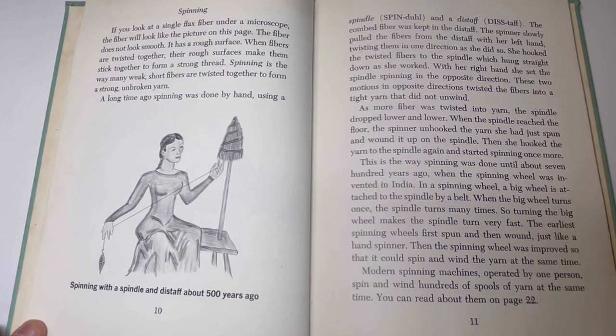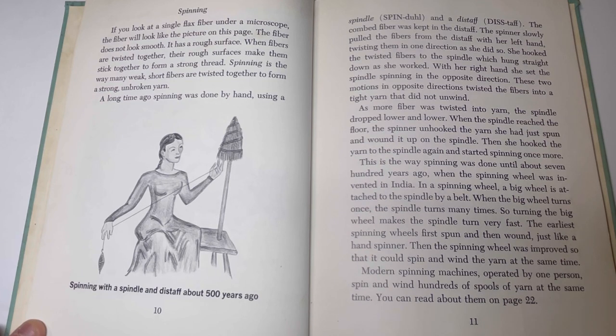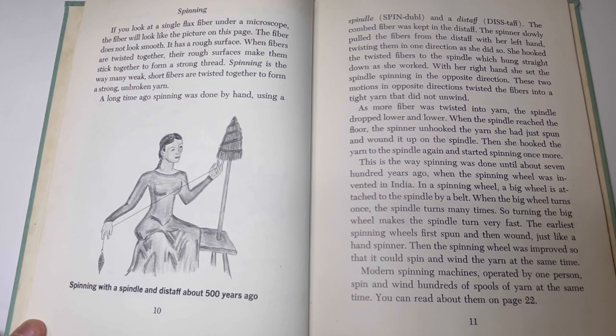A long time ago, spinning was done by hand using a spindle and a distaff. The combed fibers were kept in the distaff. The spinner slowly pulled the fibers from the distaff with her left hand, twisting them in one direction. She hooked the twisted fibers to the spindle, which hung straight down as she worked. With her right hand, she set the spindle spinning in the opposite direction. These two motions in opposite directions twisted the fiber into a tight yarn that did not unwind. As more fiber was twisted into yarn, the spindle dropped lower and lower. When the spindle reached the floor, the spinner unhooked the yarn she had just spun, wound it up on the spindle, hooked it on again, and started spinning once more.